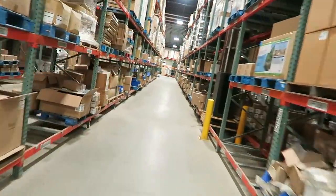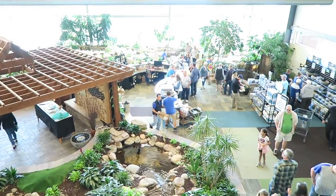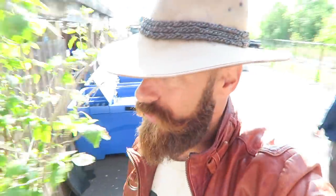We've got frog fountains, pumps, all kinds of Aquascape products. Before we even get into Aqualand here for Water Garden Weekend, they also have an incredible assortment of koi and different fish that you can stock your pond with, and this is really cool.